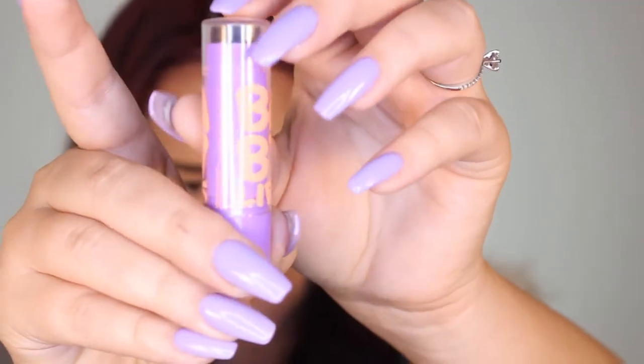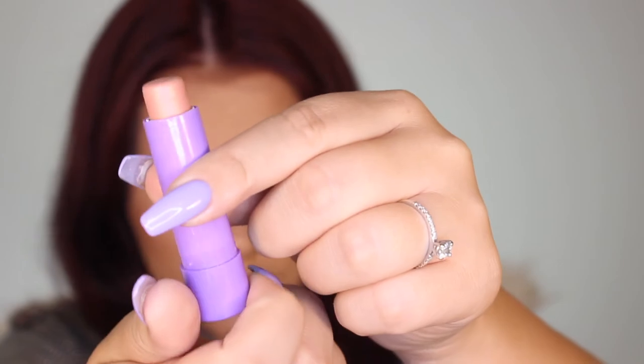For the lip liner I am using my Rimmel in the shade 32 Innocent. Just gonna line my lips, and I never really use a lip color — just use some kind of chapstick. This is the Maybelline Baby Lips in the color Peach Kiss.